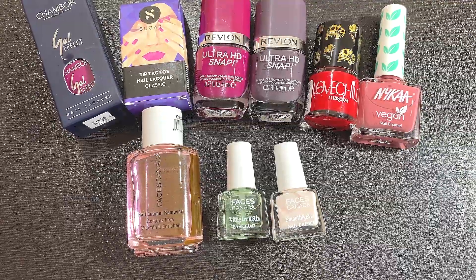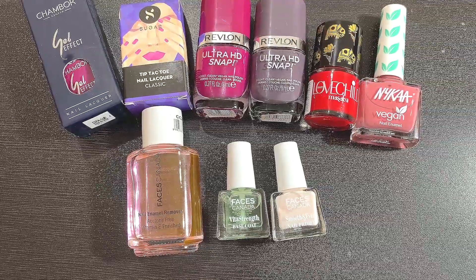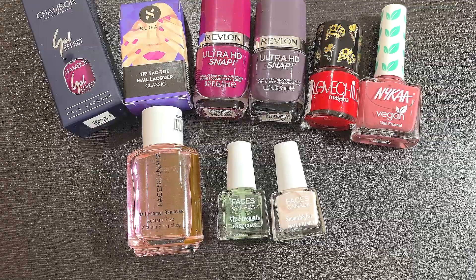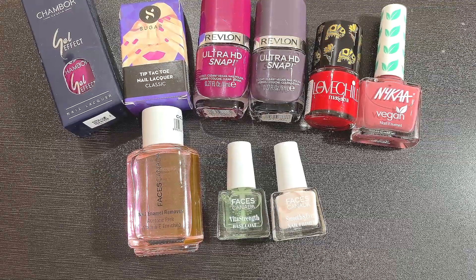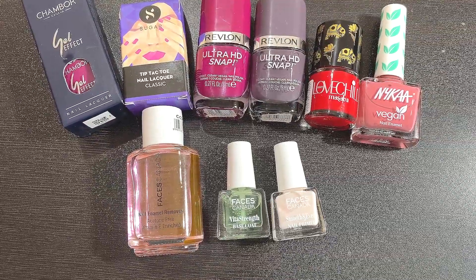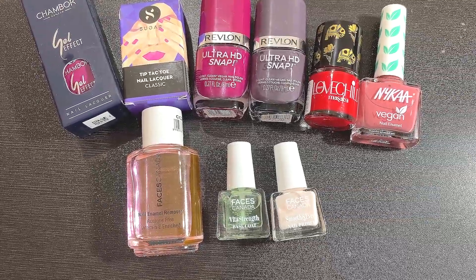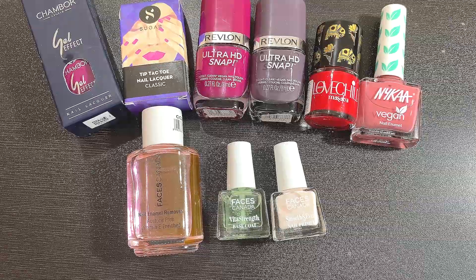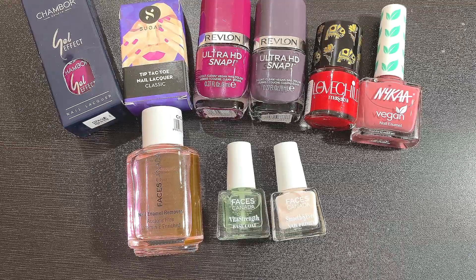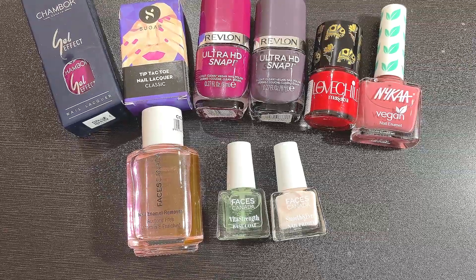Hello friends, welcome to my channel and welcome to today's video. I hope you all are having a great day. Here you can see a few nail polishes and nail care products by Faces Canada. I went crazy and bought all of these recently, and I just wanted to share this haul with you all. I have the newly launched Faces Canada nail care range and the latest nail polish launches too. If you are interested to know more and get some nail polish recommendations, then continue watching.